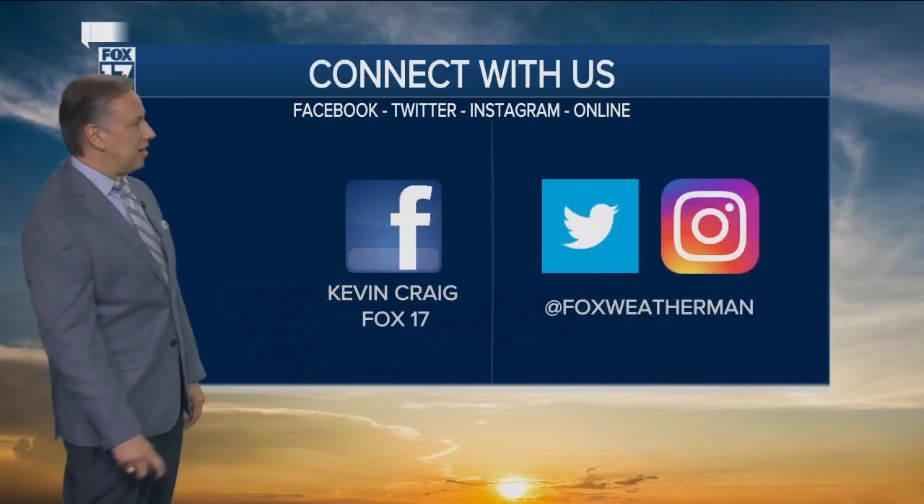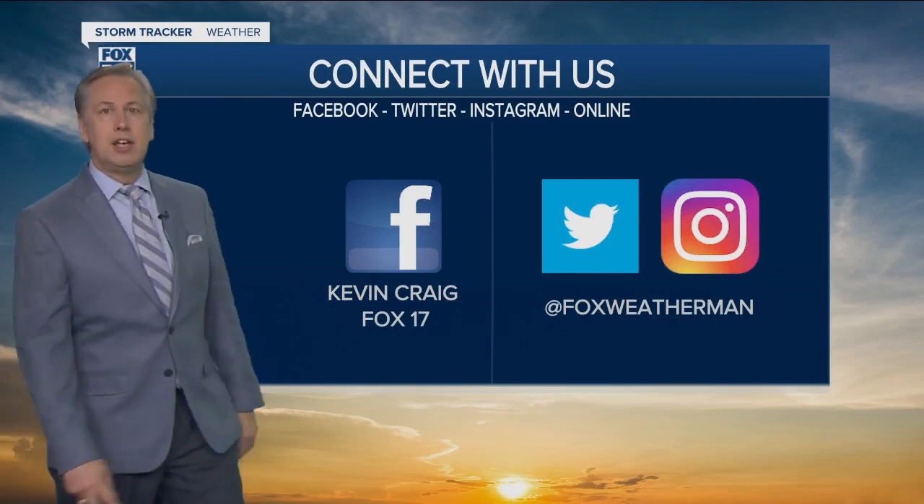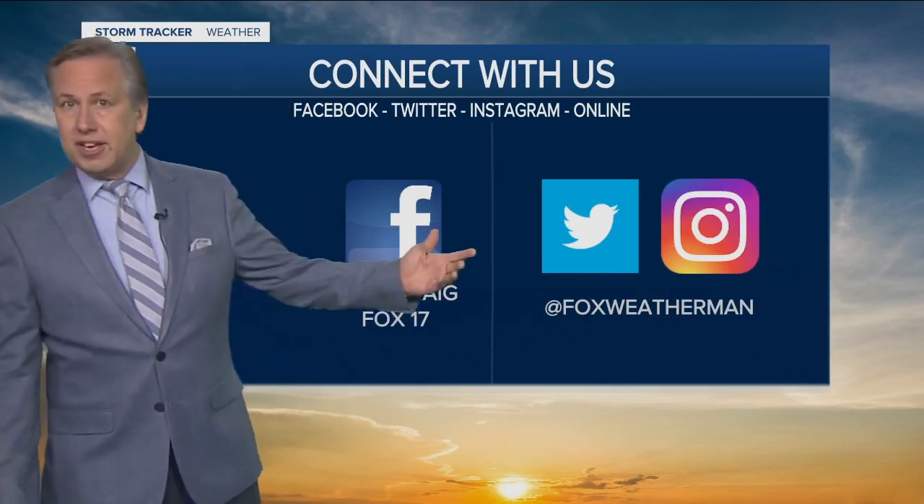Typically you get the good sunrises there, but depending upon where he was, I suppose it's possible if he was on the opposite side of the lake, maybe that's a sunset. But I'm thinking sunrise here. Love the colors and I put that on Facebook. If you want to connect with me on Facebook, it's Kevin Craig Fox 17. Twitter or Instagram, it's at Fox Weatherman — that's the handle.